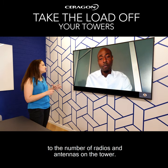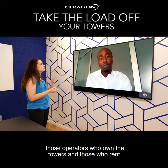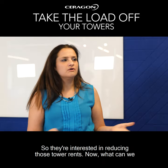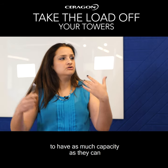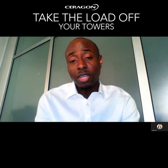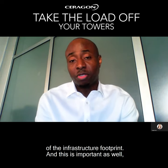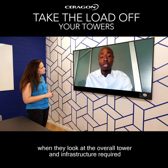Let's go back for a second to the number of radios and antennas on the tower. There's a difference between operators who own the towers and those who rent. Those who rent will have to pay rental fees, so they're interested in reducing those tower rents. What can we do to help them put less equipment on the tower while enabling them to have as much capacity as they can to provide 5G services? We are able to use the dual core in terms of putting the radios out there and having the capacity they need without having to increase any of the infrastructure footprint.